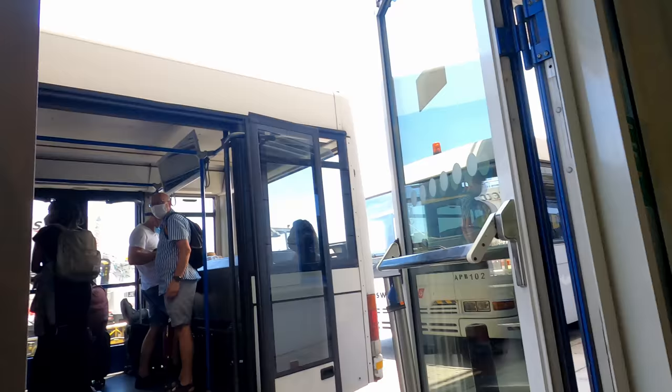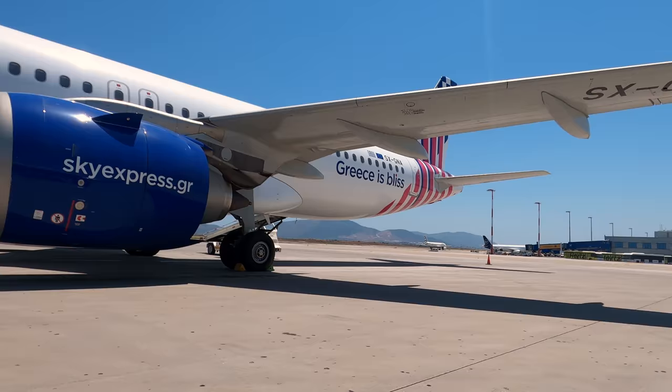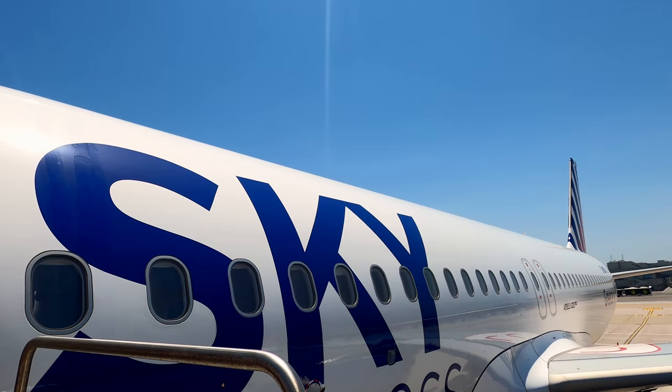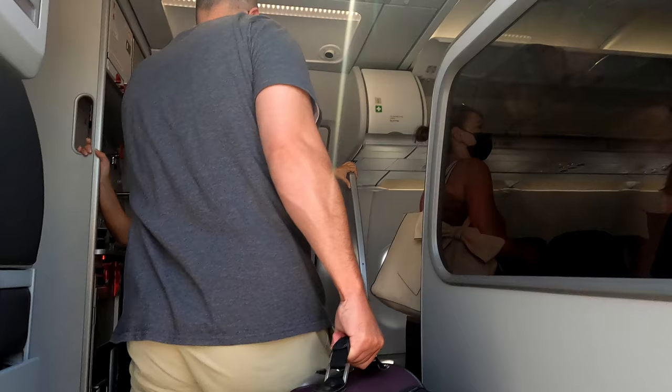We boarded by bus, where our passports and COVID documents were checked yet again, and drove towards the stands. Nearly the entire A320 NEO fleet is based in Athens, with only a few routes out of Heraklion. Our aircraft was a beauty — and new plane smell is an understatement. It was less than a month old. We boarded via the front stairs and entered the immaculately clean cabin.